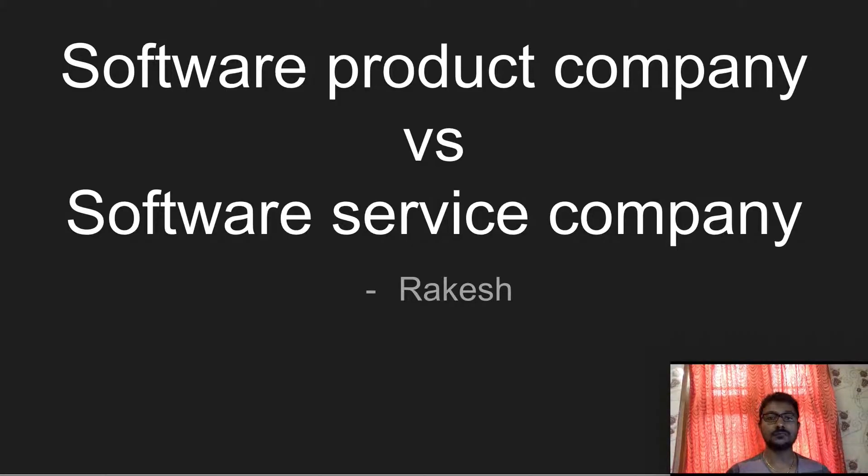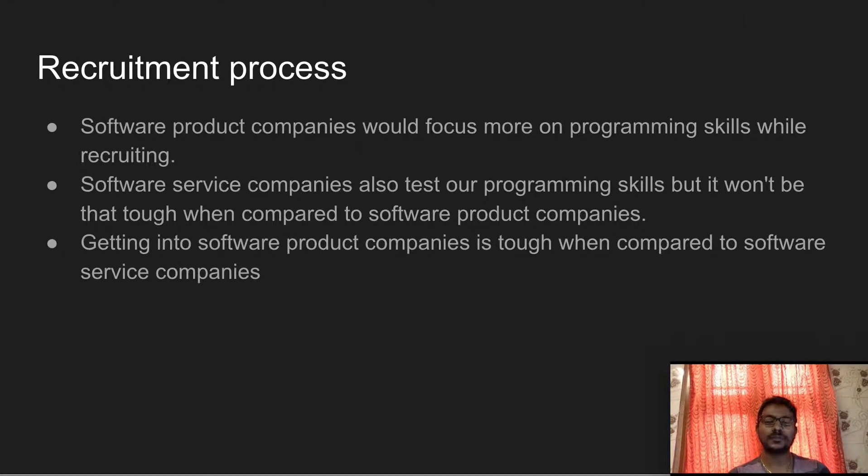This video covers the differences between a software product company and a software service company. The first difference is in the recruitment process. Software product companies focus more on programming skills and algorithmic skills when recruiting candidates.